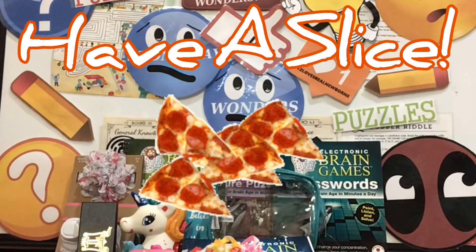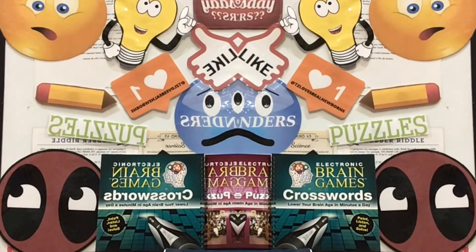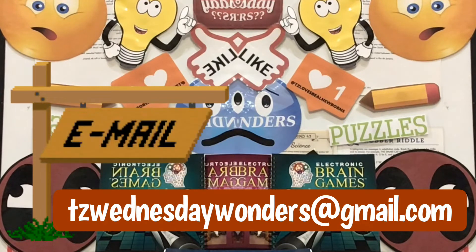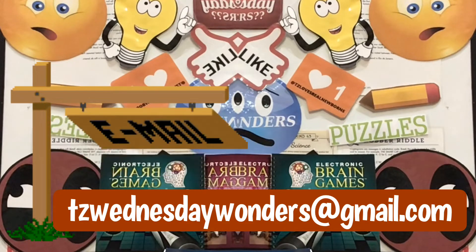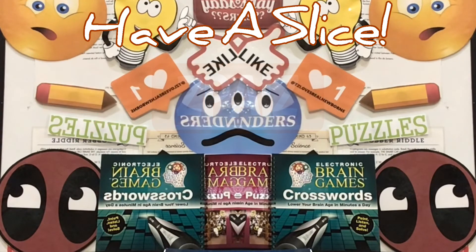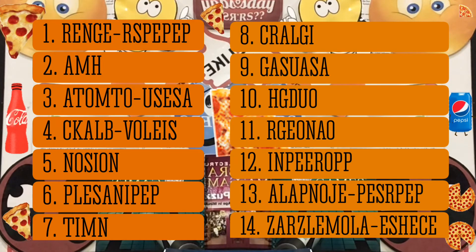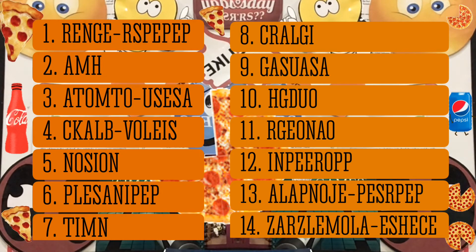Awesome puzzle — stay tuned for that puzzle. Okay everyone, make sure to send your puzzle answers to tzwednesdaywonders at gmail.com. Up next, you're going to unscramble the title of this puzzle, and right behind it you're gonna unscramble the 14 words. Good luck everyone, and I will see you later this afternoon with the Wednesday Wonders winner.